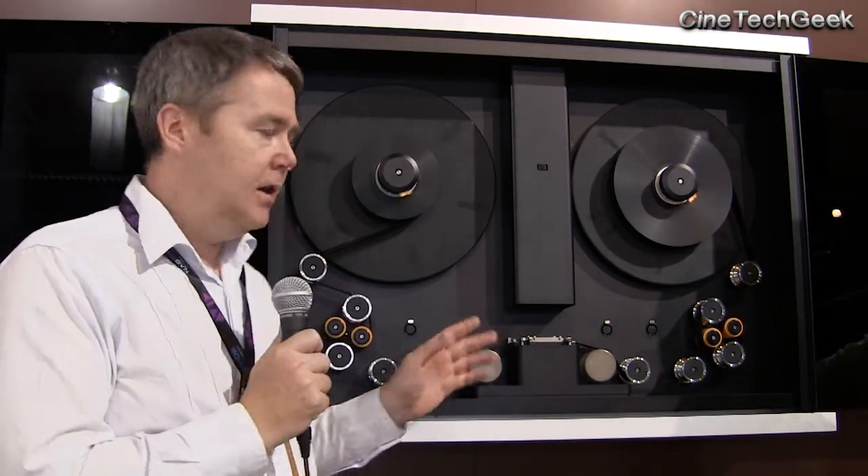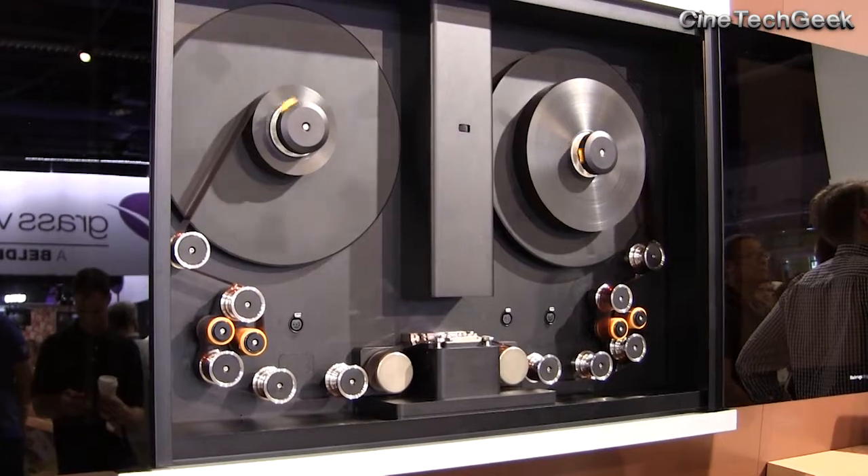And behind me is the Telecine. Blackmagic have just bought this company, and they're demonstrating the product here today. They're releasing it later on in the year for, amazingly, $30,000 — a product like this used to cost millions of dollars in the past.